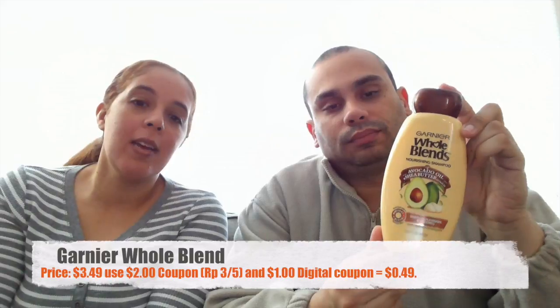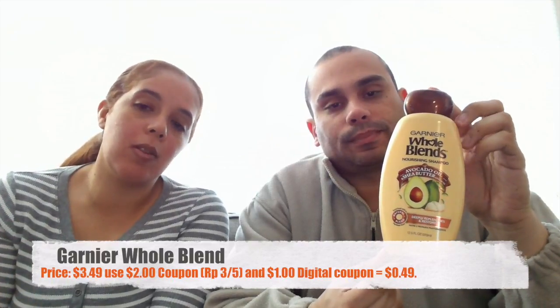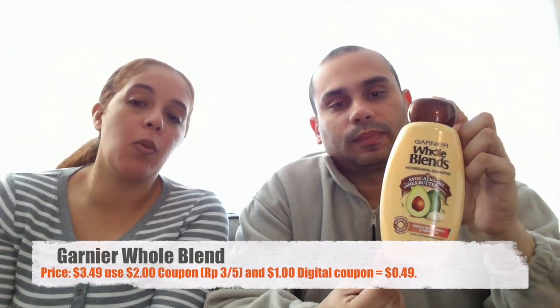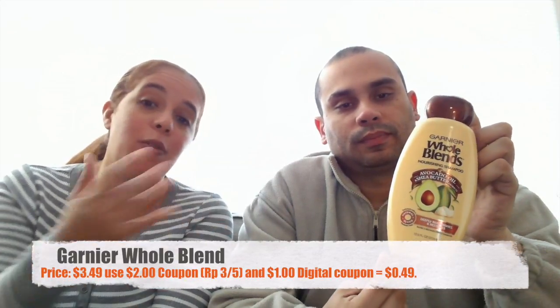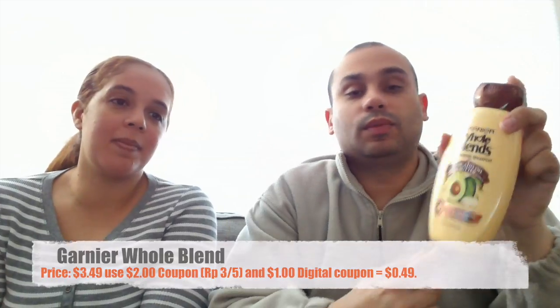One of our favorites is the Garnier Whole Blends. Those sell for $3.49. We had a two-dollar coupon that came out today in the Red Plum, plus there's a one-dollar digital coupon, making them 49 cents. And if you have SavingStar, they're basically free. We love our SavingStar — we get a lot of money back.